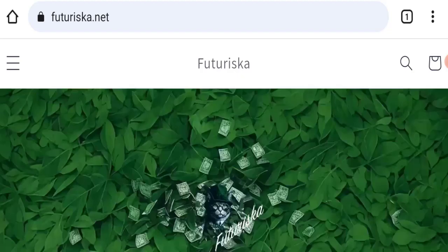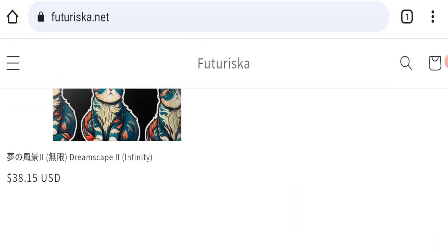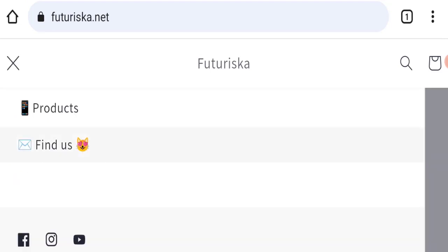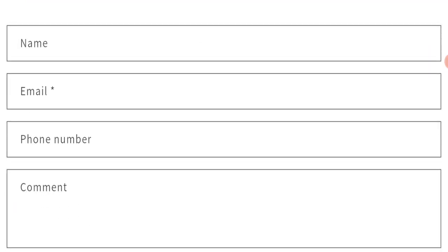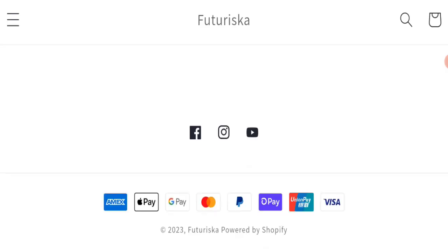Next we will check the contact us page of this website. In the 'Find Us' section, they have only provided a form — filling this form is the only way to contact them. Regarding social media presence, this website is active on social media platforms, but their fan following is very, very low — zero followers on Facebook and YouTube — which is a very negative sign.